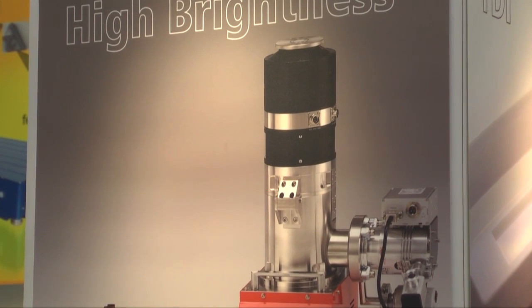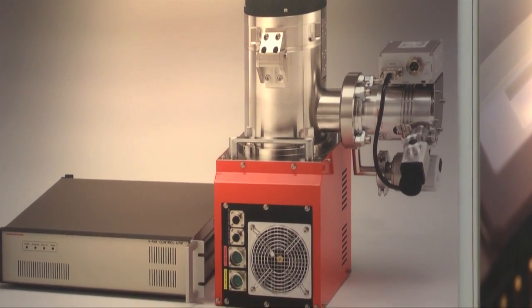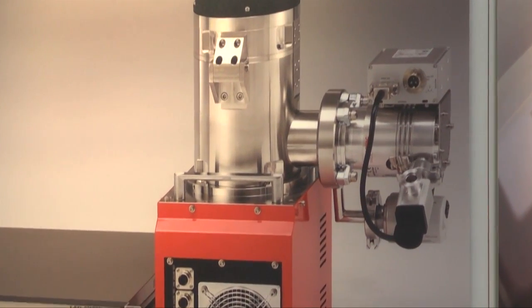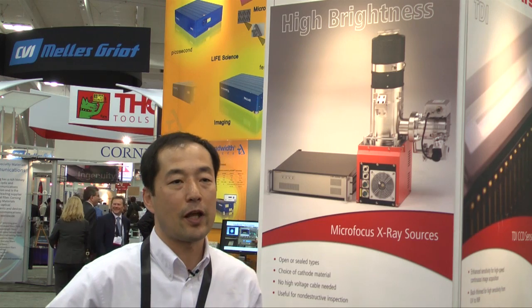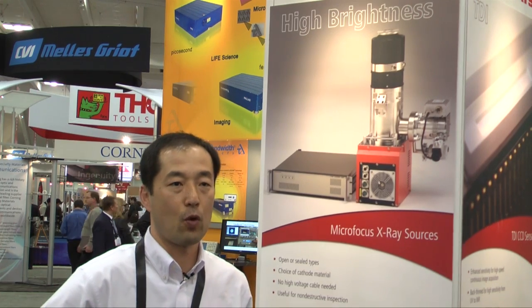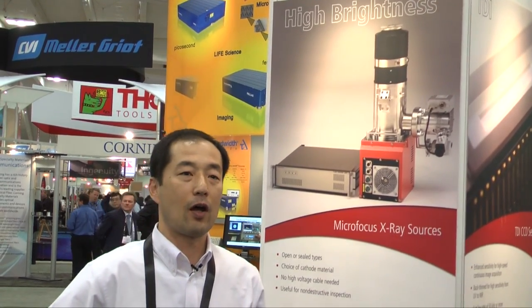The key point is that our focus spot size is very small, and it gives us a 0.25 micron X-ray image. The main applications include PCB inspection, semiconductor parts inspection, and metrology.